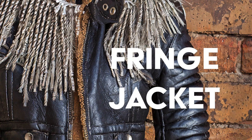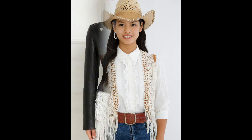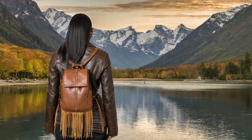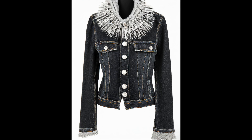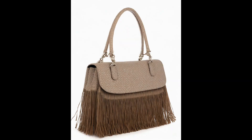Fringe on jackets, skirts, and shirts. Embrace movement and texture with fringe detailing adorning jackets, skirts, and shirts. Whether subtle or dramatic, fringe adds a sense of playfulness to your ensemble, perfect for twirling into spring with style.